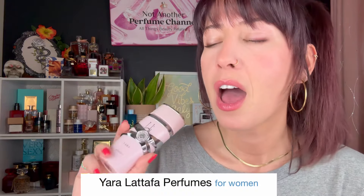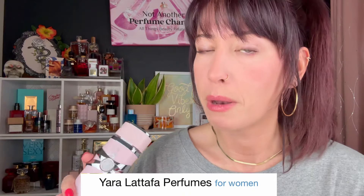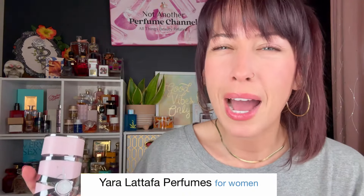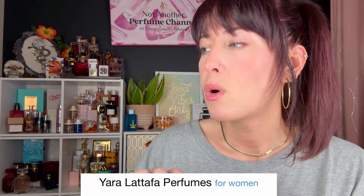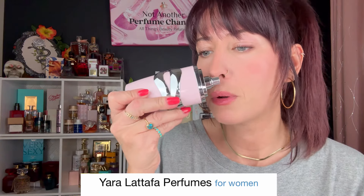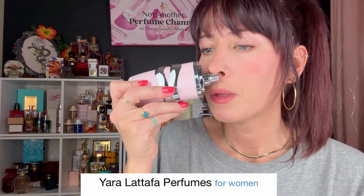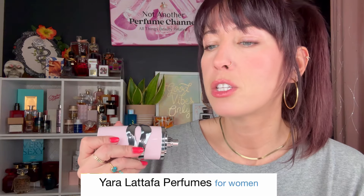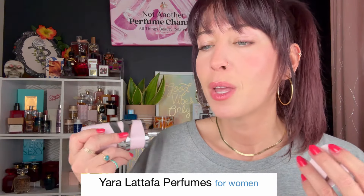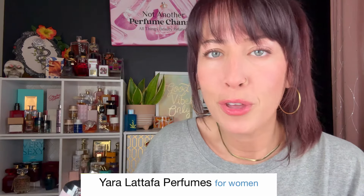The next one we're going to look at is Yara by Latafa. I was not even going to purchase this one, but I gave in and got it because it was so hyped. But once I picked it up and smelled it, I was like, oh my gosh, now I understand what people are talking about. Because it's just the perfect grab-and-go, you don't have to think about it, just pretty girl perfume.